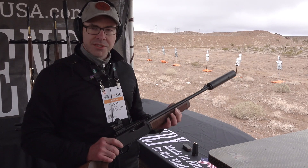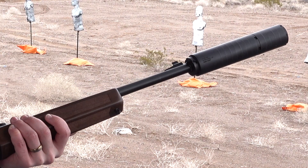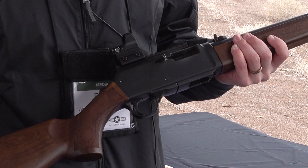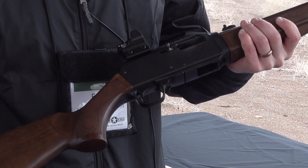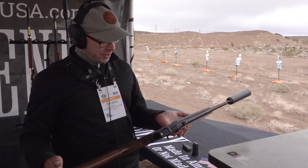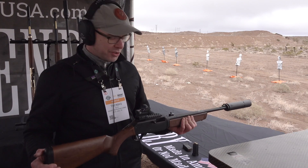This is our new H27 Homesteader 9mm carbine. It's got a 16.5 inch threaded barrel from the factory, ambidextrous charging handle, threaded for optics, has a rear peep sight, ambidextrous thumb safety, and we're looking forward to getting it launched and getting it out into the waiting hands.